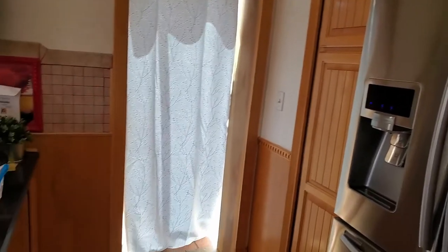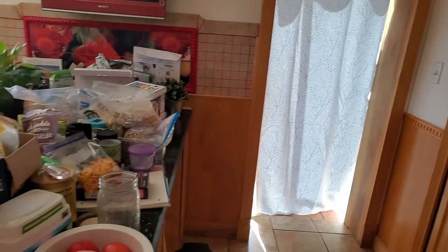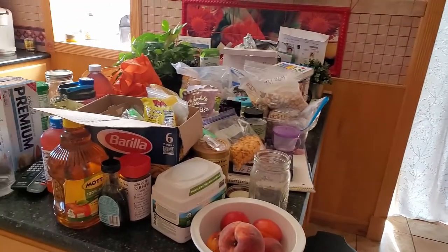The third problem is our peninsula in the kitchen kind of became a catch-all. We come in and out through our back door, so we end up putting a lot of stuff on the peninsula because it's the first place where there's space to really set things down.